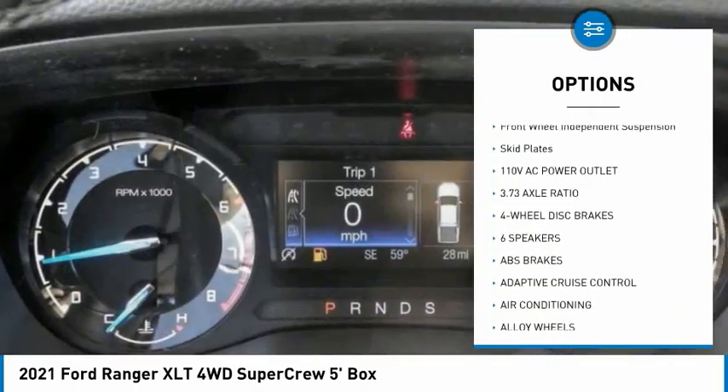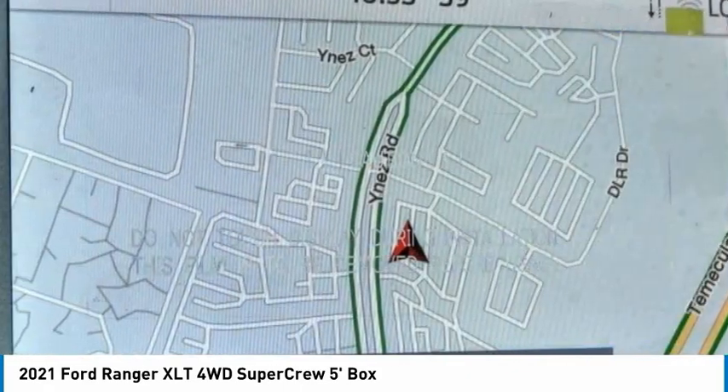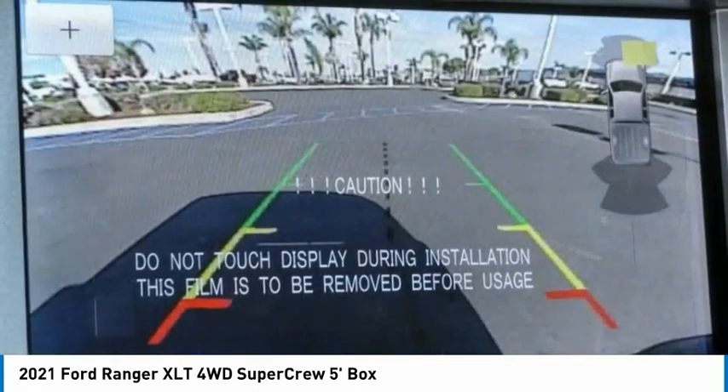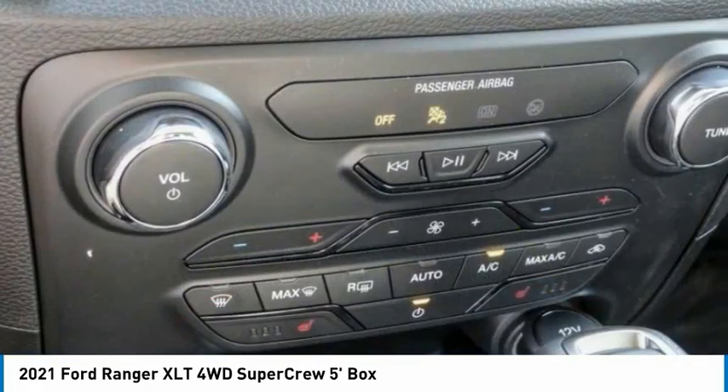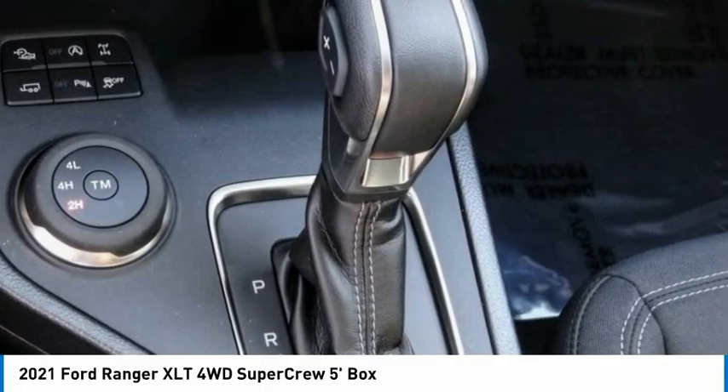Rear step bumper, remote keyless entry, fog lights, four-wheel disc brakes, front wheel independent suspension, skid plates. If affordable style and reliability are what you're looking for, this vehicle couldn't be more perfect. Drive it today.